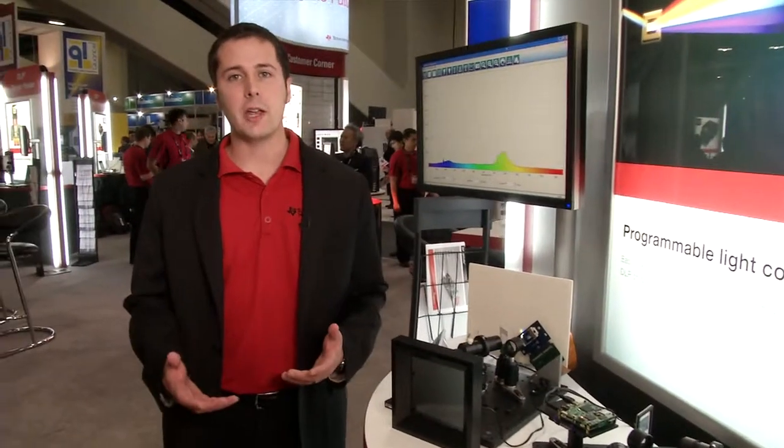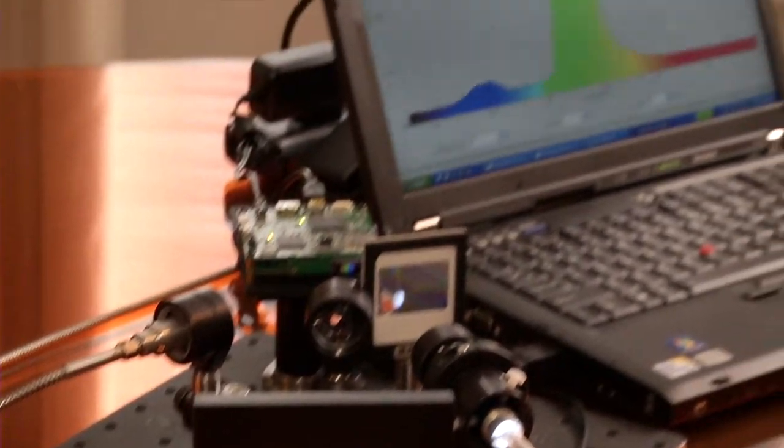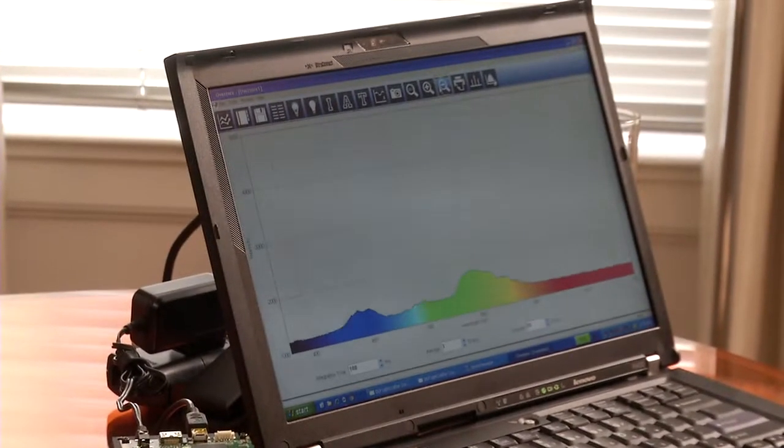To get precise measurements today requires very expensive, very large lab equipment, but by using DLP we believe that customers can develop very compact, low-cost spectrometers.